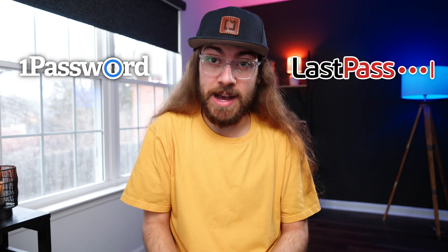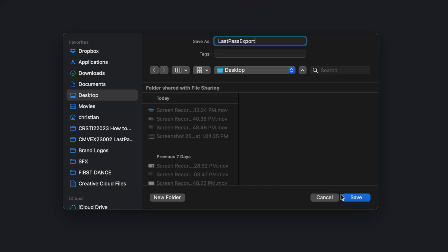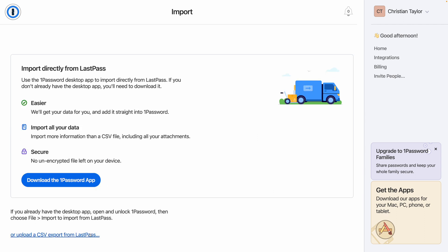Now I wanted to briefly show you how to migrate your data from LastPass to 1Password. In LastPass, go to advanced options and export. Follow the prompts, enter your master password, and download the CSV export. In 1Password, go to your profile dropdown and select import. Select LastPass and upload your CSV file.